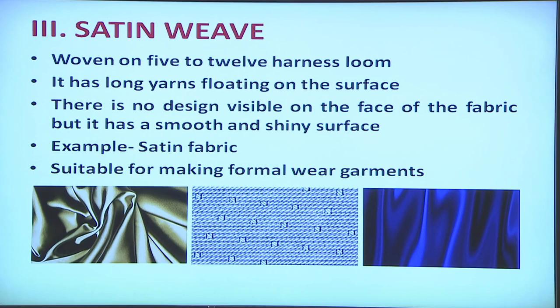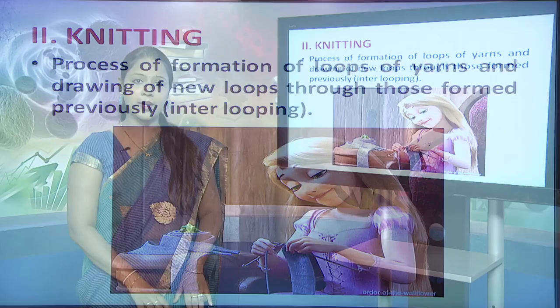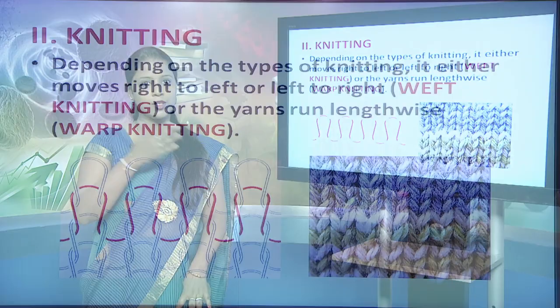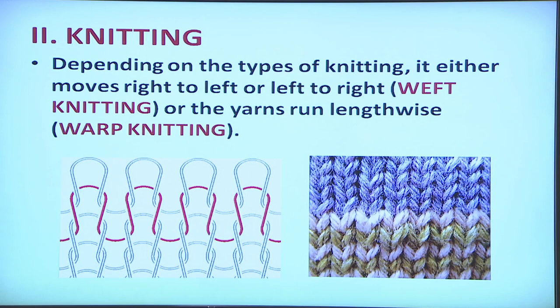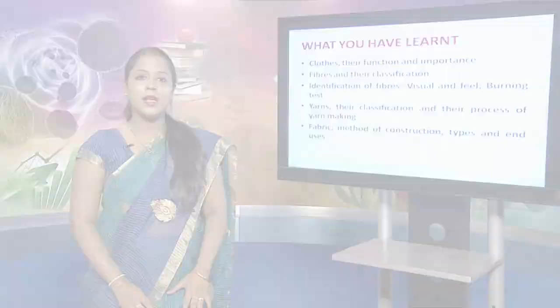The second process of fabric construction is knitting. It is the process of formation of loops of yarns and drawing new loops through those formed previously. In knitting there is inter-looping of yarns whereas in weaving there is interlacing. Knitting can be of two types: warp knitting and weft knitting. In weft knitting the yarns move right to left or left to right, whereas in warp knitting the yarns move lengthwise. Knitted fabrics are well known for their fit, comfort, stretchability, warmth, absorbency and wrinkle resistance. They are used to make casual wear, party wear, sports wear, undergarments, and household articles like bed sheets, bed covers and blankets.